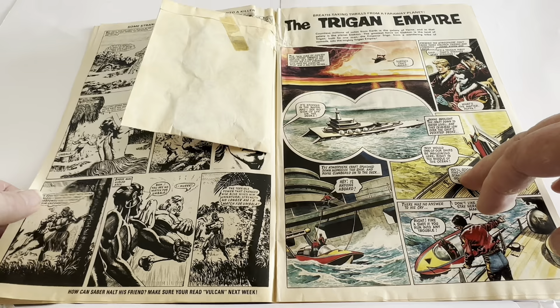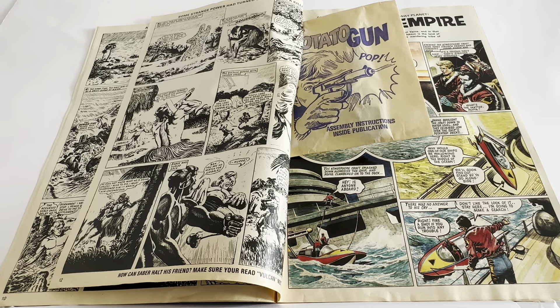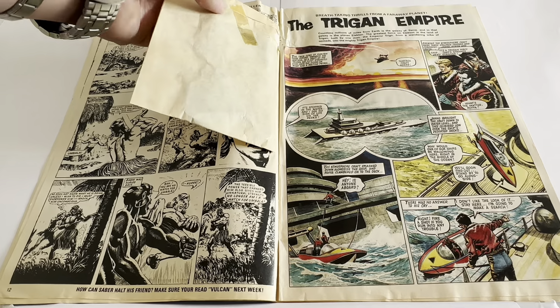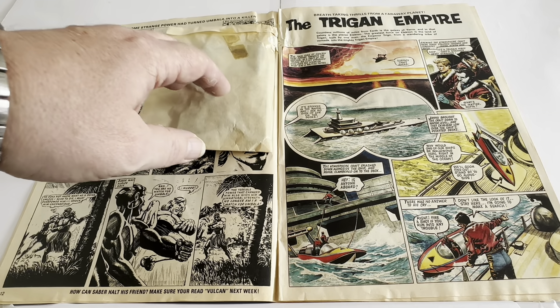We get to page 13, and you can see the potato gun is still attached to this page — it's glued in, which is how they come new. This particular comic was former shop stock from a closed-down comic bookshop, so it was never actually sold. It was contained inside a wallet with a board on the back, and it stayed there — we found it in their storeroom. It hadn't been on the shelf for donkey's years. The pop gun is all still sealed in the envelope; the tape is just lifting off a little bit there, but the pop gun is still contained, all still in there on the sprue inside the packet.